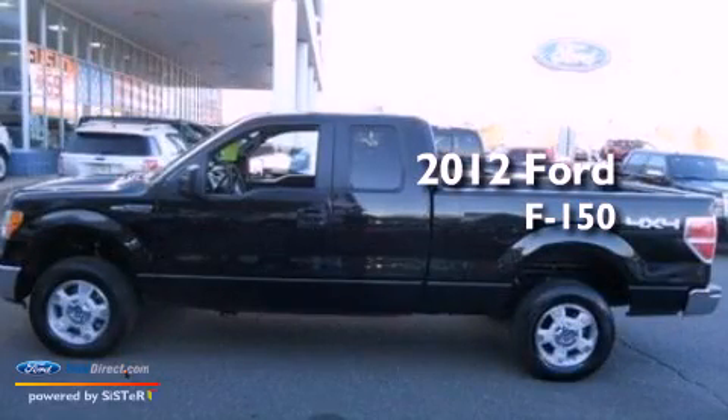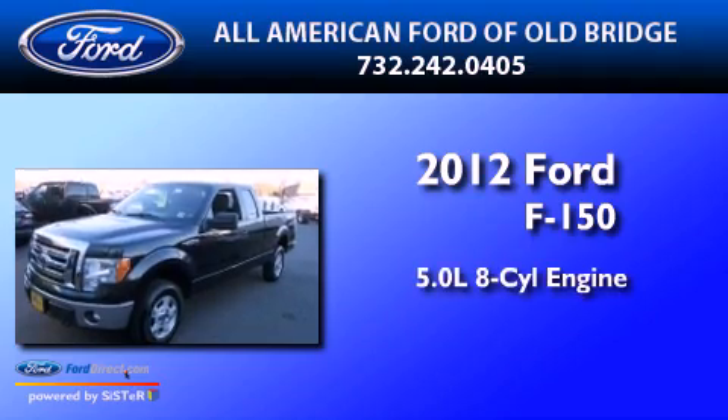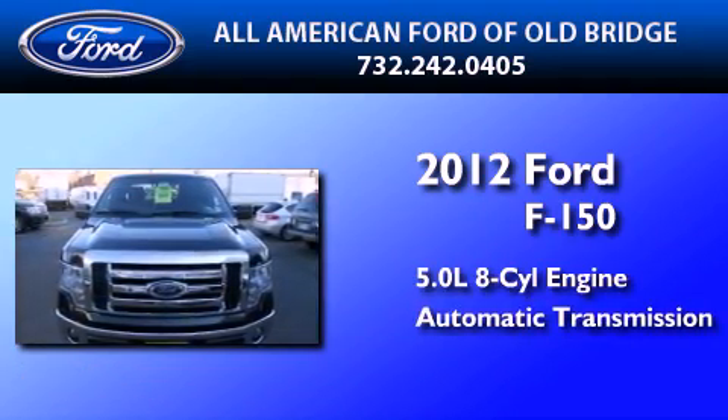This is a certified pre-owned 2012 Ford F-150. It features a 5.0-liter, eight-cylinder engine, an automatic transmission, and four-wheel drive.